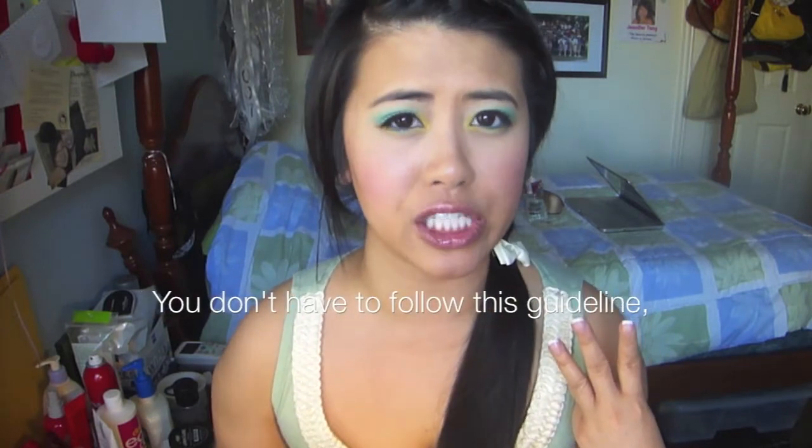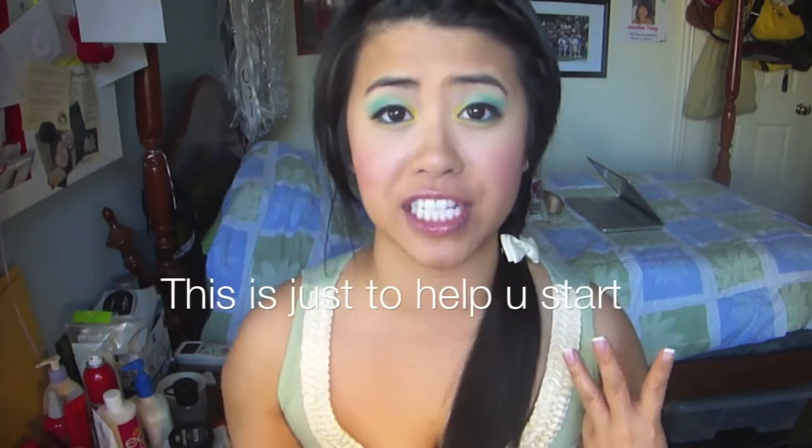Mostly matte would be for oily skin, and drier skin would like dewy. But if you do like a little bit more matte and you have combination skin, you can always powder in your T-zone.